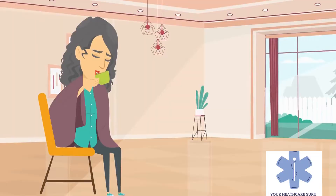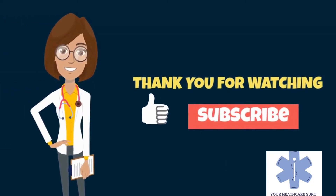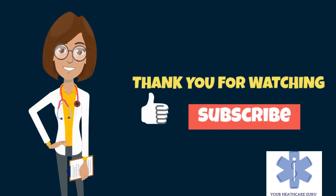In our next video, we will talk about the available treatment options to manage this condition. If you liked this video, please like and subscribe to see our latest content.